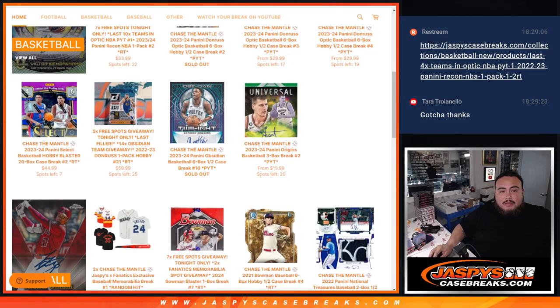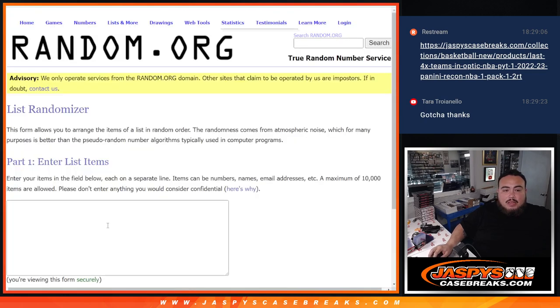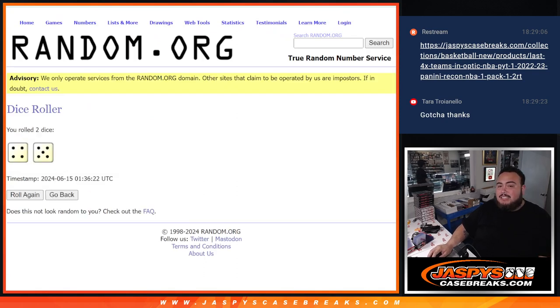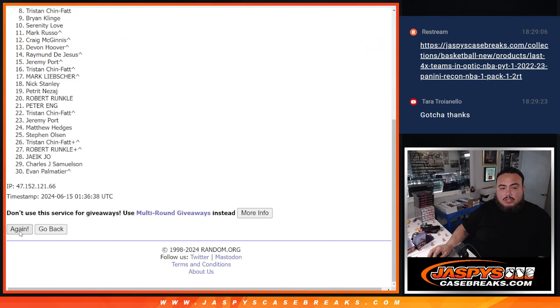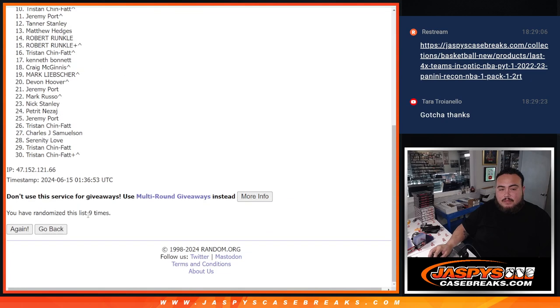Now let's give away those spots, guys. Chase the Mantle spot giveaway — there's the list randomizer. Let's copy and paste everyone's name and give away that spot. Boom — dice roll it. Four and a five, nine times again. All right, nine times. Here we go — one, two, three, four, five, six, seven, eight, and ninth and final time. Boom, nine times.